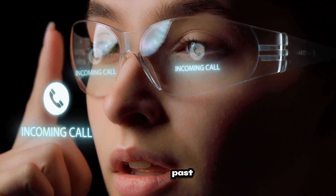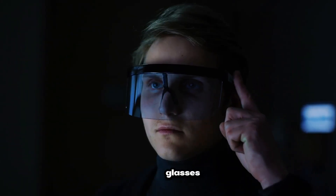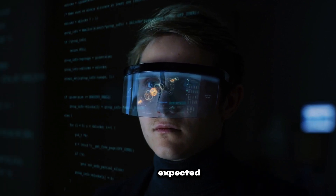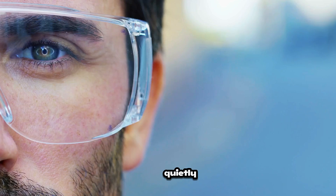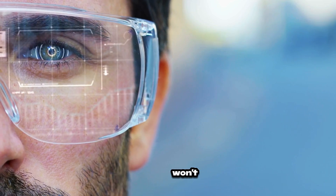Smartphones might soon be a thing of the past. AI-powered smart glasses are moving in faster than anyone expected. And these aren't just tiny screens on your face — they're quietly replacing your phone in ways you won't believe.